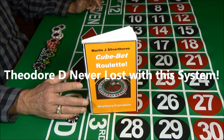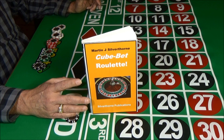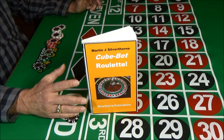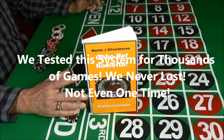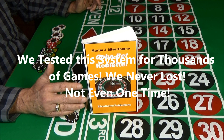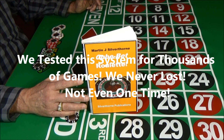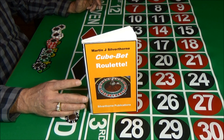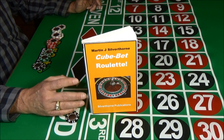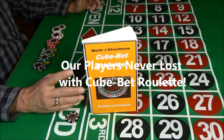Theodore D. never lost with this system when he played in 1923 and 1924. We hoped we could do as well. In thousands of games of play, this system — cube-bet roulette — never lost. And this isn't just my opinion. We recruited a group of players to test the system. They found that it beat all versions of roulette, and just like Theodore D., who was playing almost 100 years ago, our players never lost.